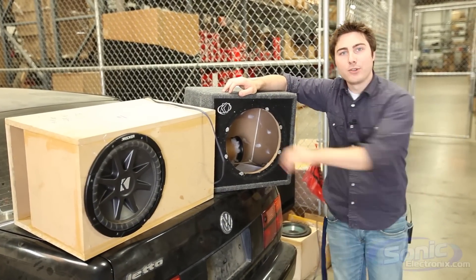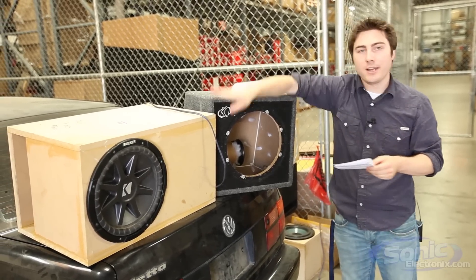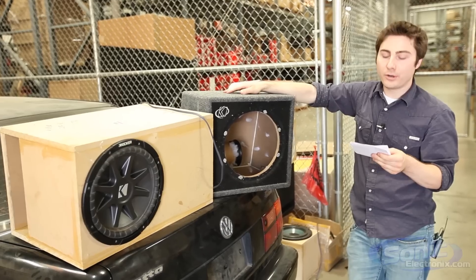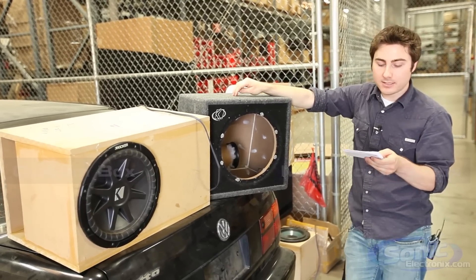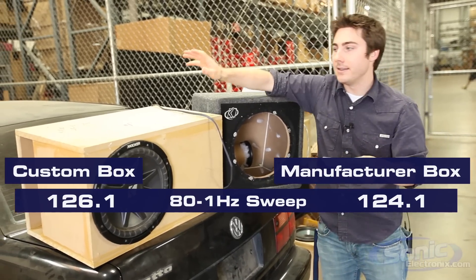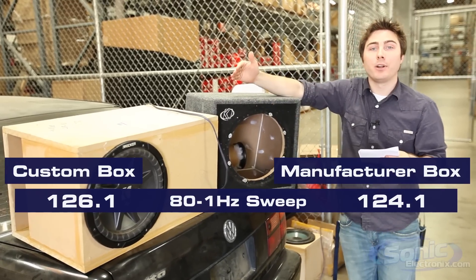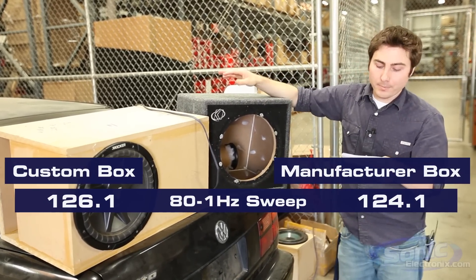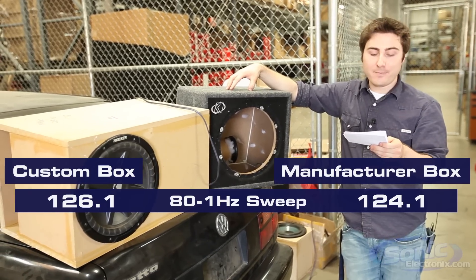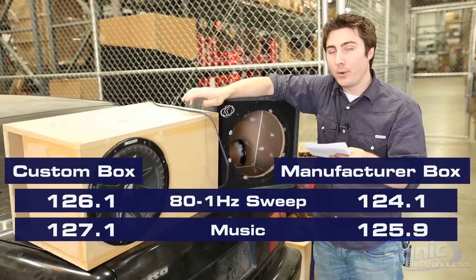We just finished our test and the results are in — the manufactured box versus custom box, who comes out on top? In our 80 to 1 hertz sweep, the manufacturer box did 124.1, whereas the custom box hit 126.1 — about 2 dB louder going down that sweep. When we played our song, manufacturer was 125.9 and custom was 127.1.